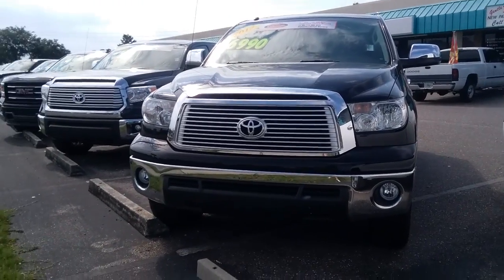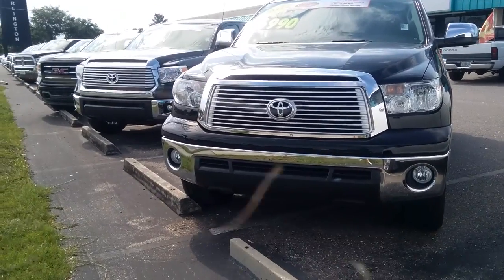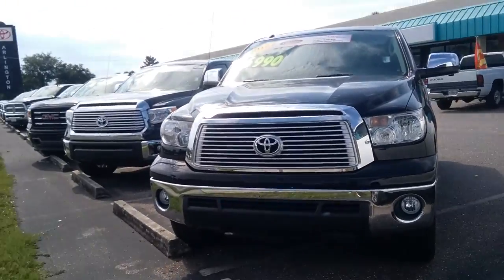Good afternoon, this is Kara from Arlington Toyota. Just wanting to send over a virtual peek that this vehicle is indeed available. 2012 Tundra on the lot, so it's definitely here.